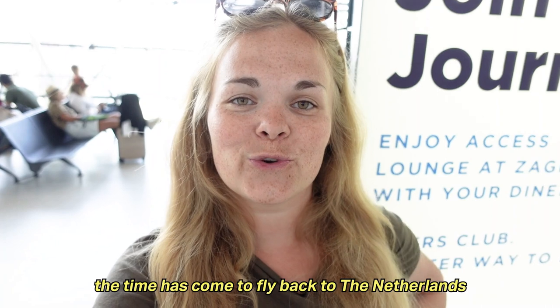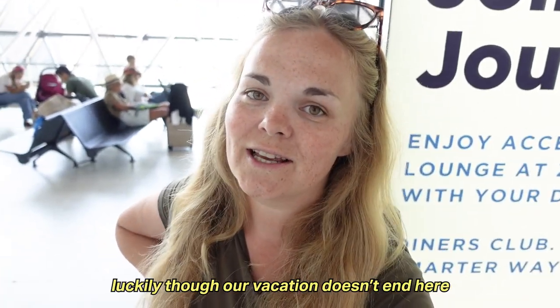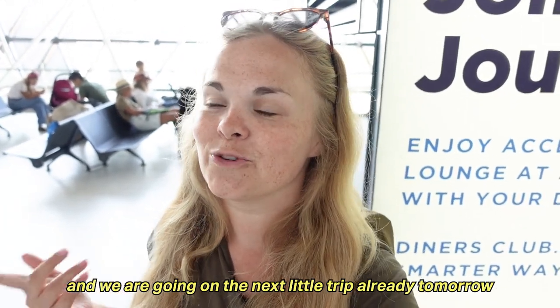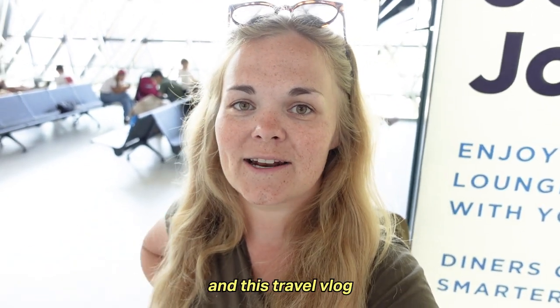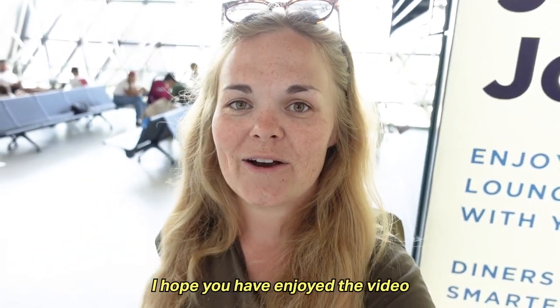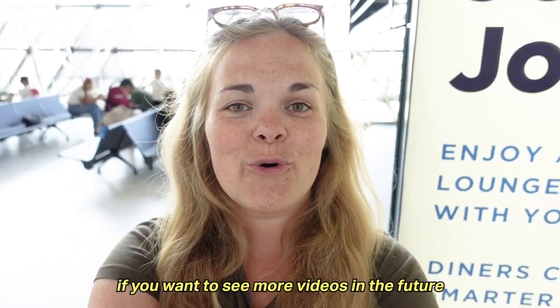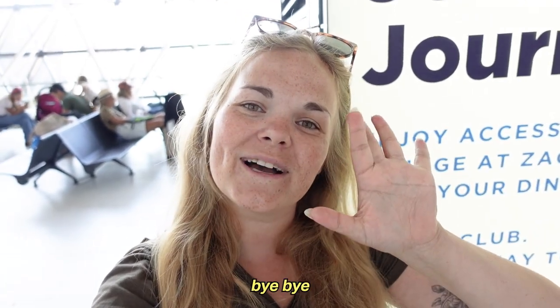The time has come to fly back to the Netherlands. Luckily though, our vacation doesn't end here and we are going on the next little trip already tomorrow. This marks the end of this little Balkan series and this travel vlog. I hope you have enjoyed the video. If you did, please give it a thumbs up. If you want to see more videos in the future, join the journey and subscribe to this channel. I'll see you guys again on my next adventure. Bye-bye!